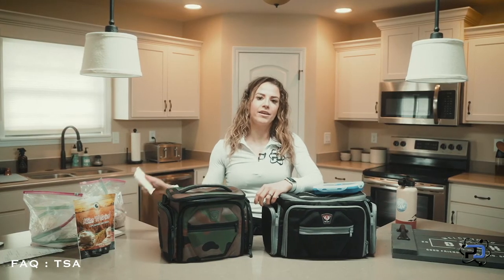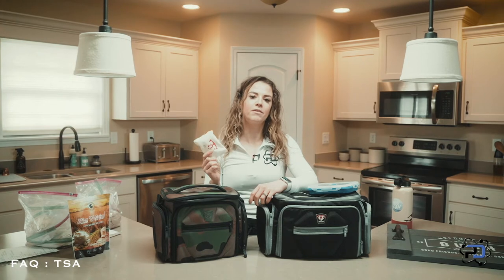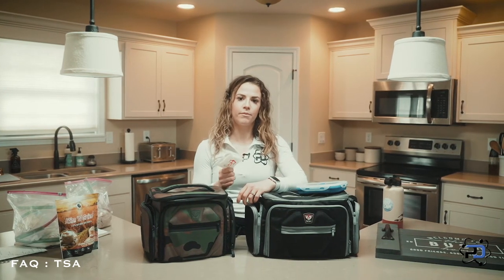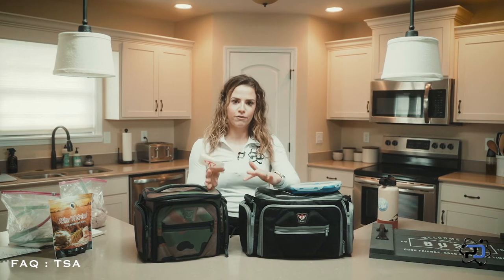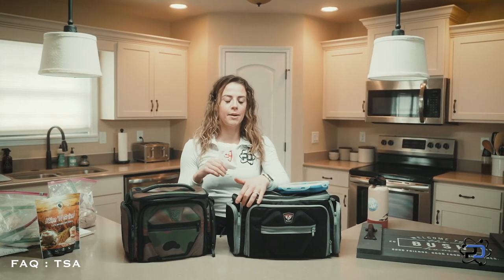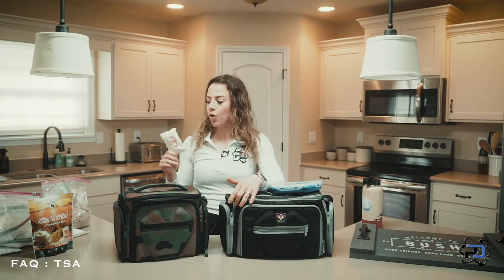If you don't have a TSA-approved ice pack, another great tip is freezing some of your meats. I've cooked chicken, frozen it, and then used it as my ice pack in a bag. This is great because you're not taking up extra room with an ice pack if you don't want to.